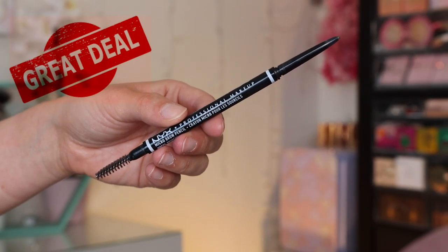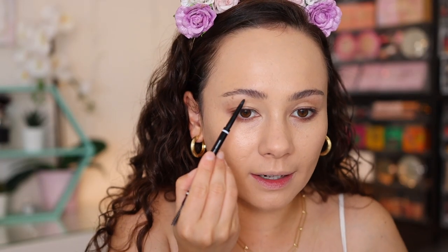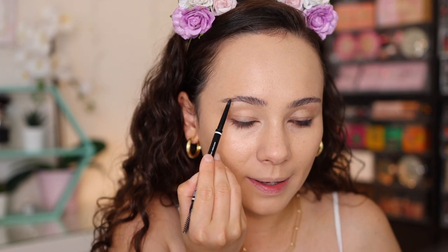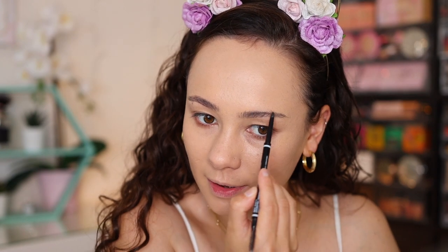Moving on to eyebrows — keeping it affordable. I'm using the NYX Micro Brow Pencil. The drugstore has some amazing brow pencils. I love my ABH, I love my Benefit, I love a lot of high-end brow pencils, but I also love more affordable ones. This is one of them — I love elf, I love ColourPop, there are so many good ones at so many different price points. Okay, brows are complete!